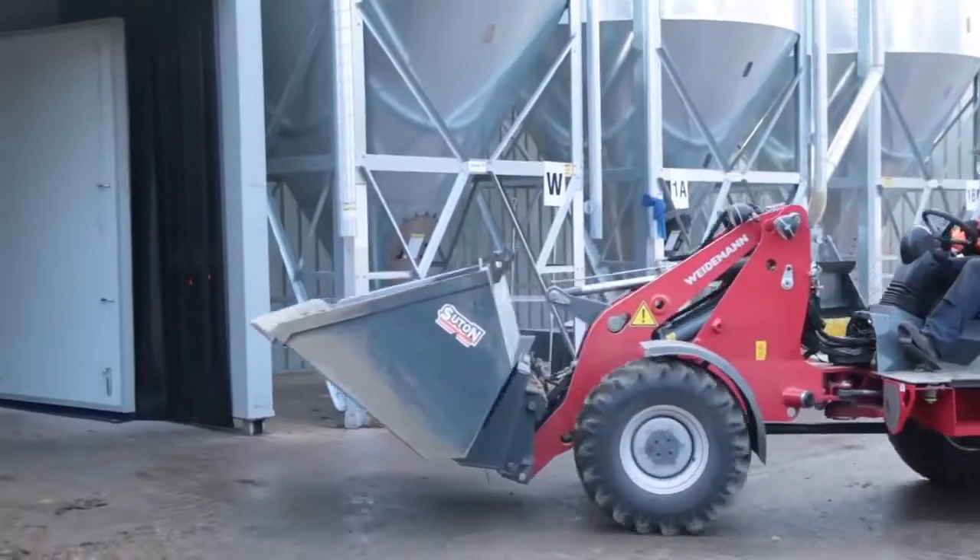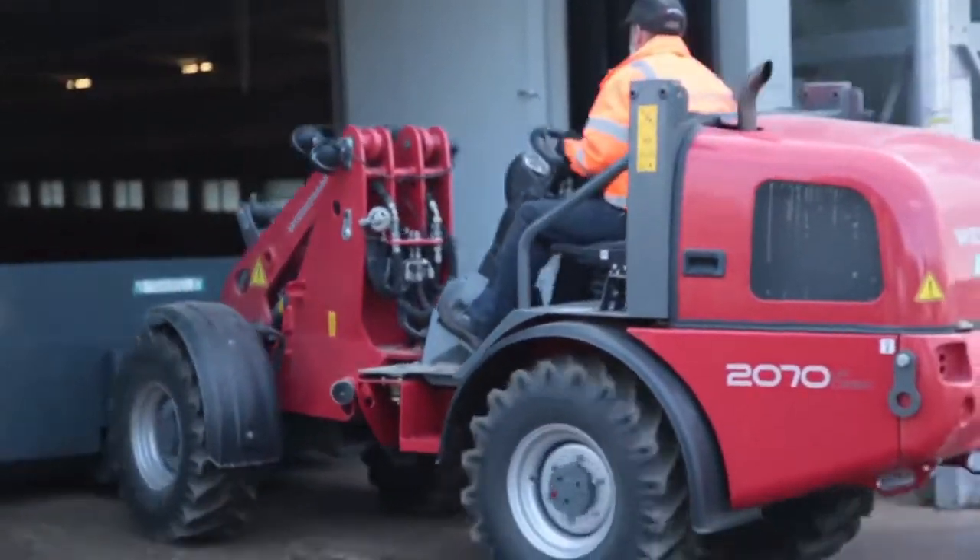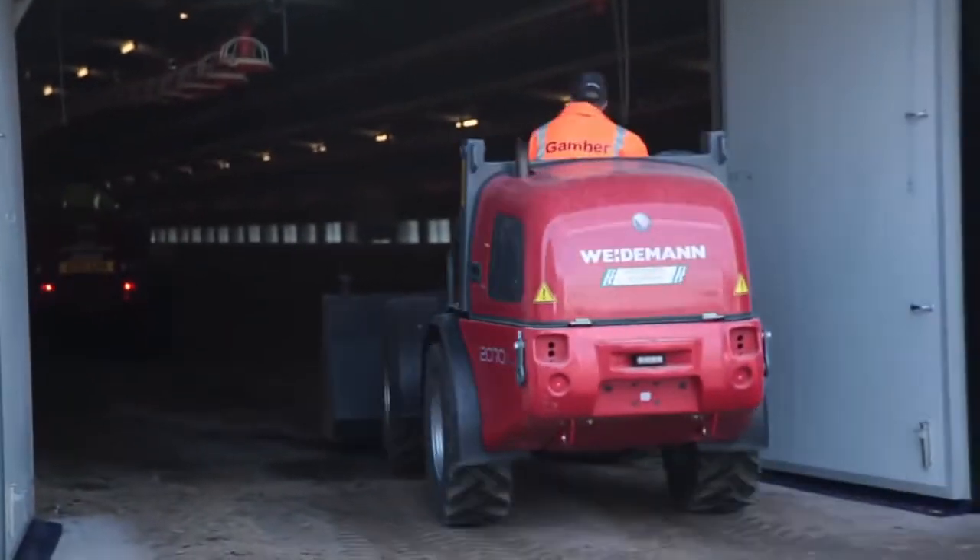The litter is pushed up near the exit doors ready for loading, using Widerman loaders fitted with tiptoe buckets so that they can load trailers up to a height of 11 feet.